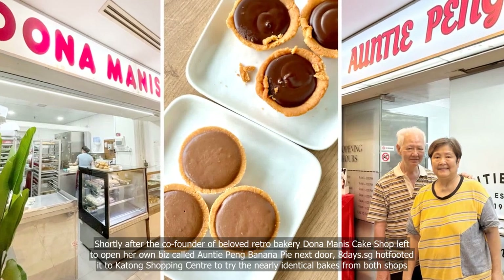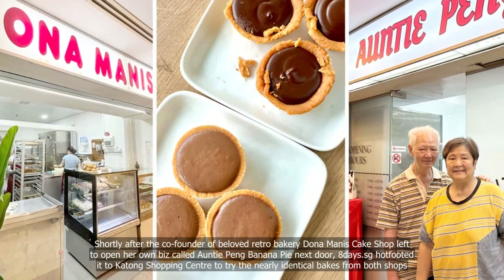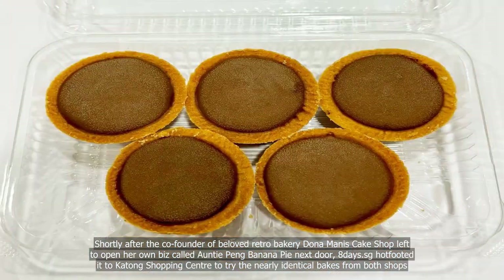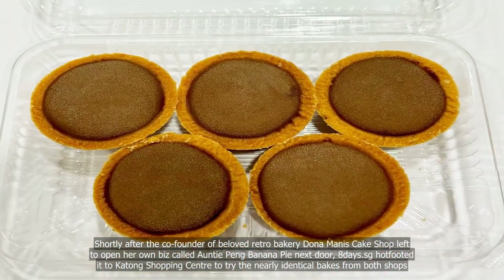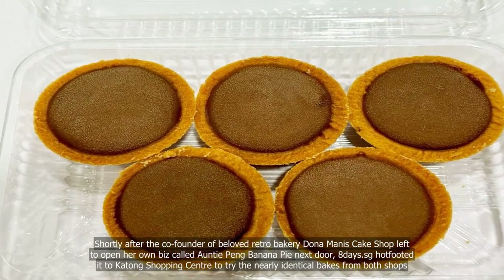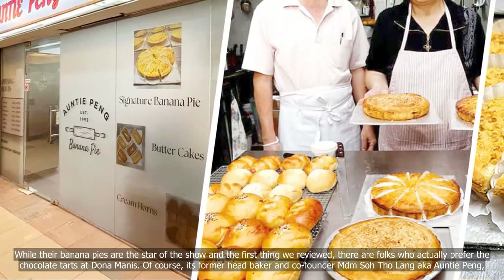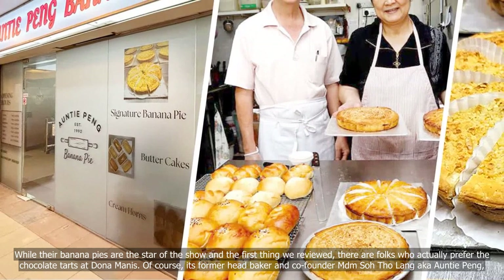Shortly after the co-founder of beloved retro bakery Dona Menace Cake Shop left to open her own place called Auntie Peng, Banana Pie Next Door, 8days.sg hot-footed it to Ketor Shopping Center to try the nearly identical bakes from both shops. While their banana pies are the star of the show and the first thing we reviewed, there are folks who actually prefer the chocolate tarts at Dona Menace.